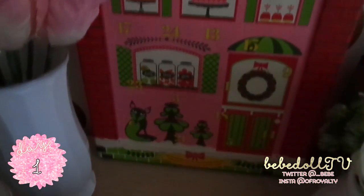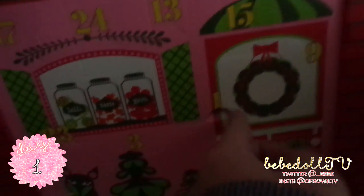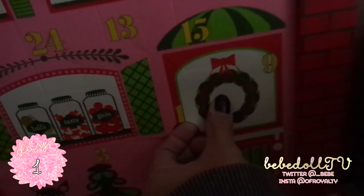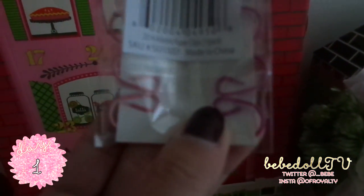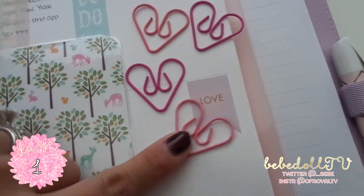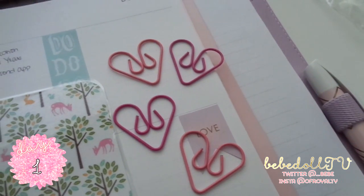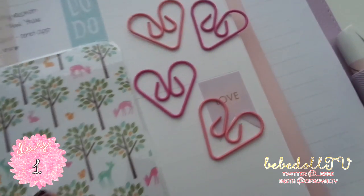I finally get to open this — it's my advent calendar! Door number one is all the way down here. Oh my gosh — these are paper clips! Advent paper clips — how adorable! They're heart-shaped in light pink and hot pink. I'm going to put them in my planner. I'm so happy that the first item is something for my planner — that's so cute!